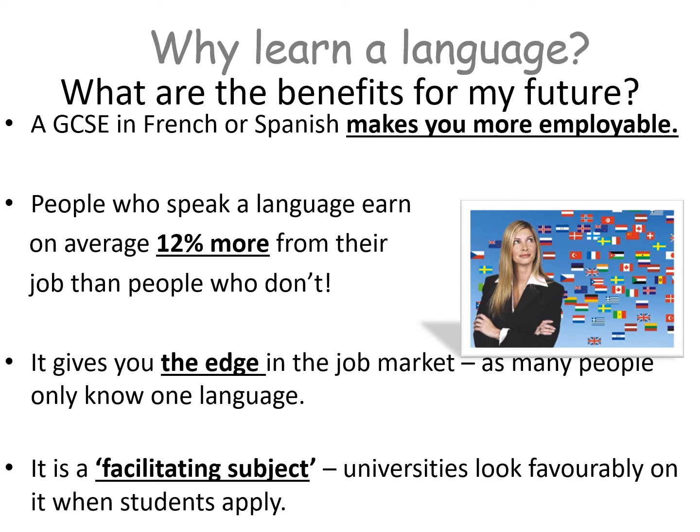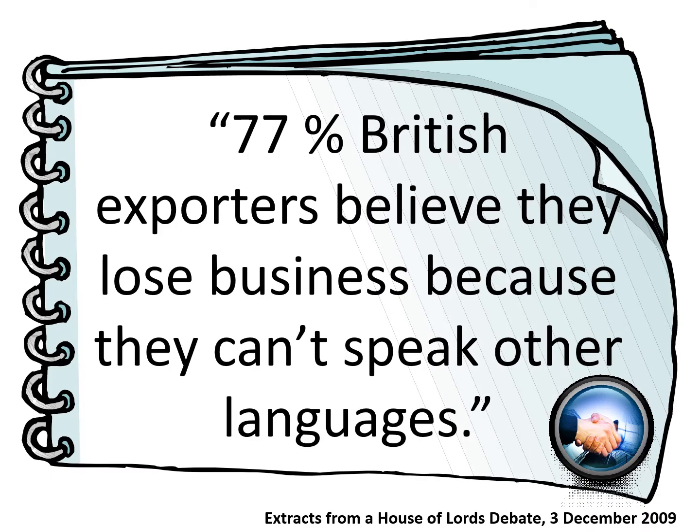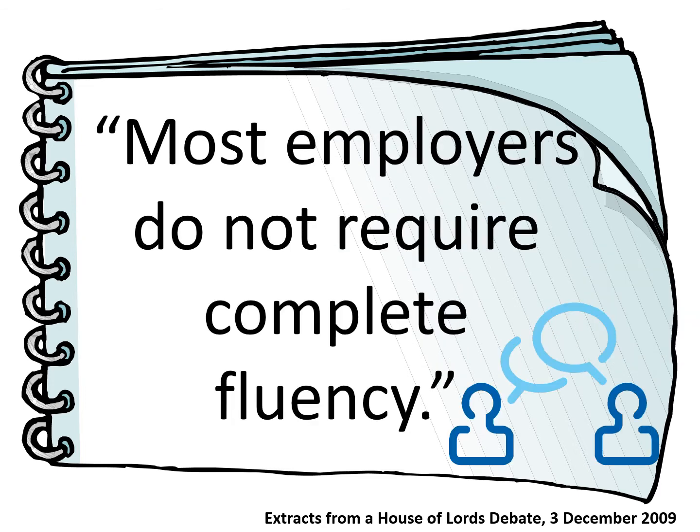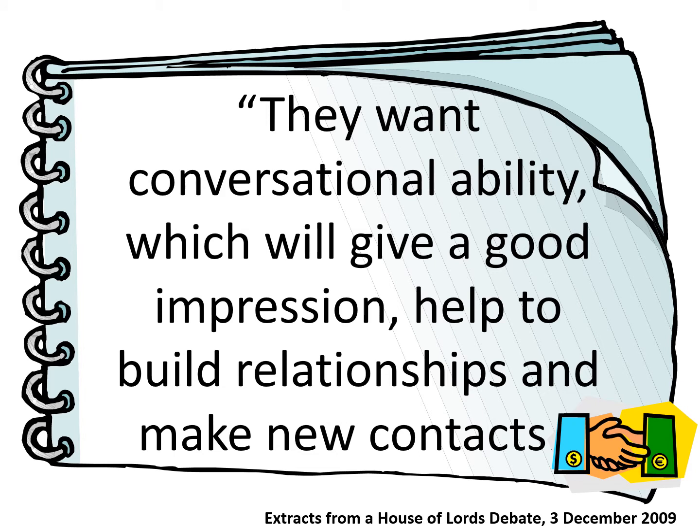Don't just take my word for it though. Let's look at what real businesses in the UK think about the importance of languages. 77% of British exporters believe they lose business because they can't speak other languages, so there's a real need for foreign languages in the workplace. 60% of UK employers are dissatisfied with the foreign language skills of school leavers — employers are disappointed that young people don't have basic language skills. So you will be standing out and bucking that trend. Most employers do not require complete fluency; they want conversational ability to help build relationships and make new contacts. You don't need to be completely fluent in a language to use it in the workplace. The skills you gain from GCSE are the perfect starting point.